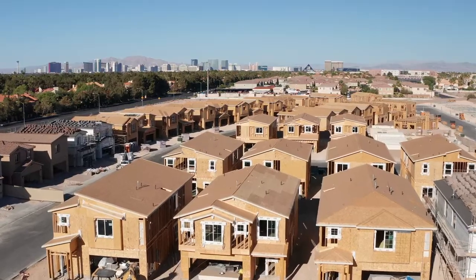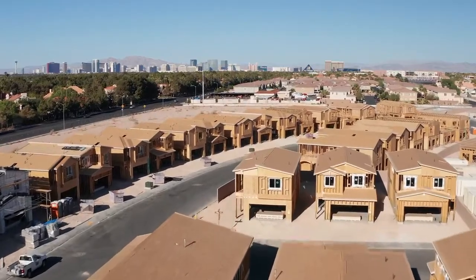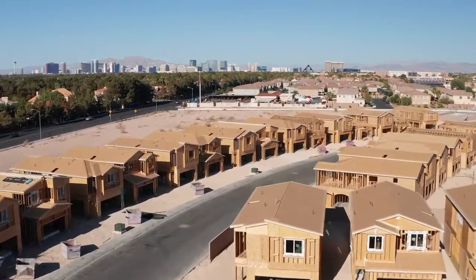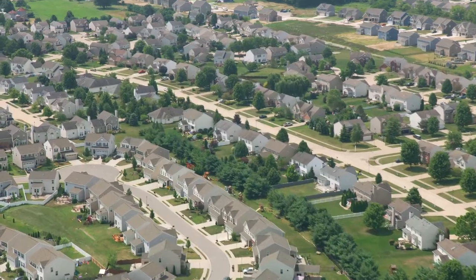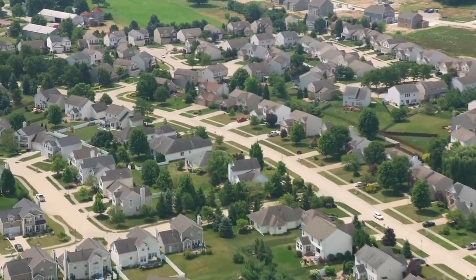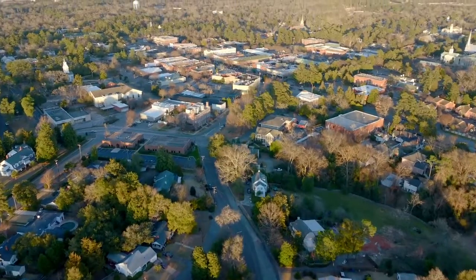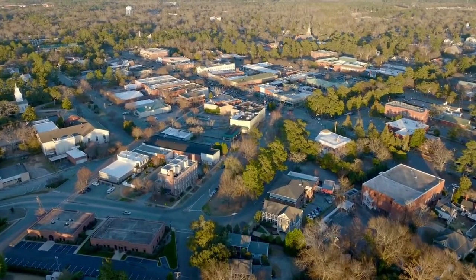Number five: the appraiser's opinion on solar panel value. An appraiser cannot give any value to a leased solar panel because lenders do not allow that. If solar panels are owned, the appraiser will have to find comparable sales showing a buyer actually paid more for the home because of this amenity. There are so few sales with owned solar panels that it's difficult to extract the exact value. At this time in Aiken, South Carolina, there is not enough data to demonstrate they really add much value.